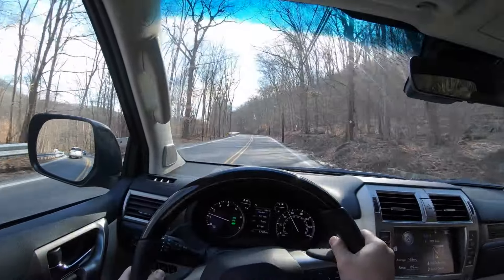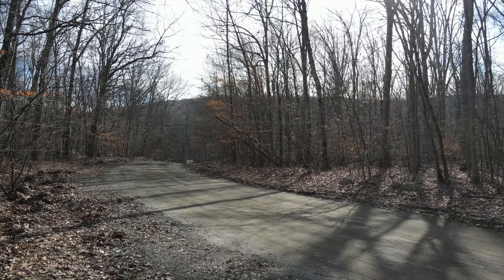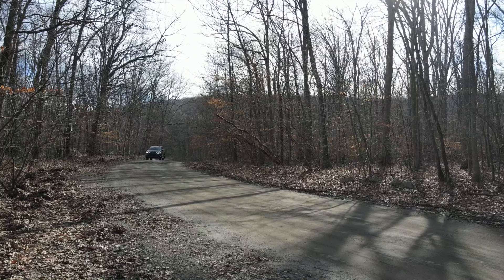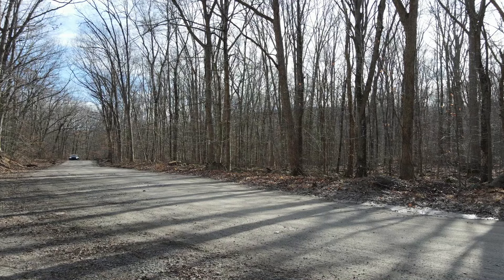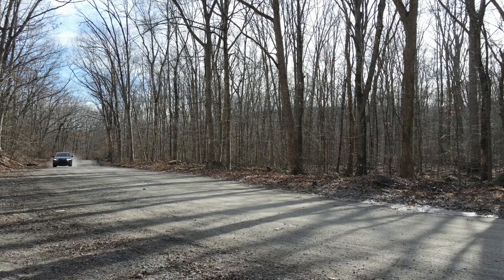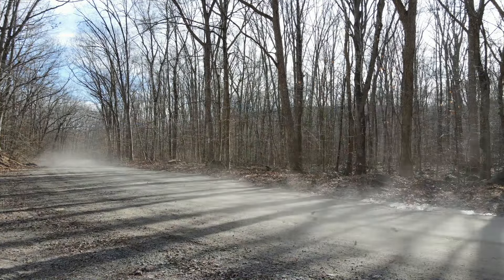It has the typical plush Lexus on-road feel and does really well off-road. The GX also has very good reliability ratings, decent maintenance costs, and the resale value is also very solid. What I like most about this SUV is what sets it apart from other mainstream SUVs, and that's the mechanical hardware. Given the amount of equipment and capability at this price range, the GX is priced really well.